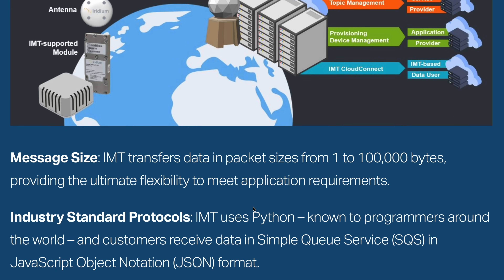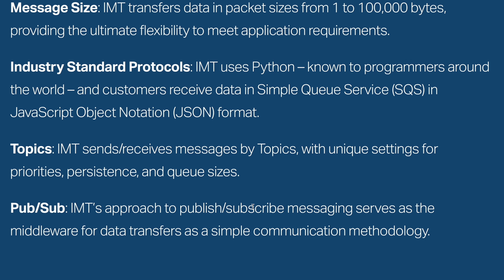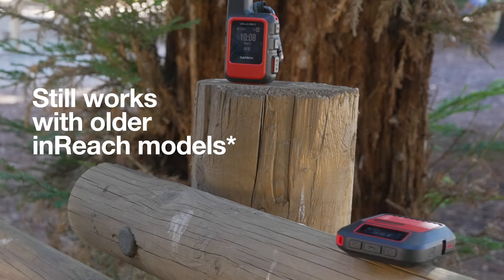Digging into some of the more technical docs, it wasn't just a simple modem switch for Garmin. I think they really had to rewrite a lot of how inReach works, not only to leverage the new system, but also to make it backwards compatible with the older devices. But from a practical standpoint, what you need to know about this new system is this.